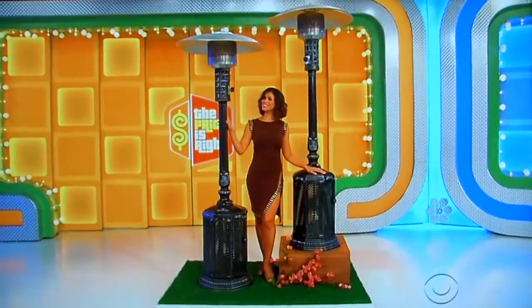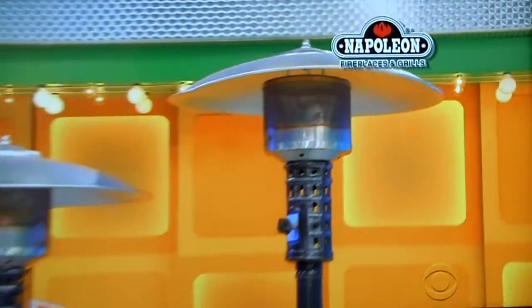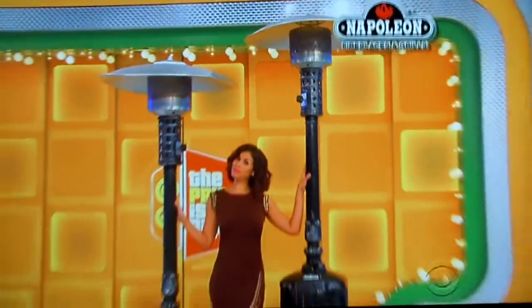These fuel-efficient patio heaters generate infrared radiant heat to keep you warm year-round. From Napoleon Fireplaces and Grills.